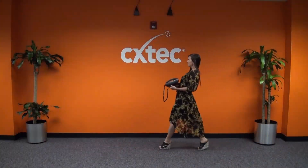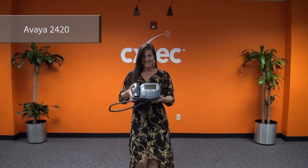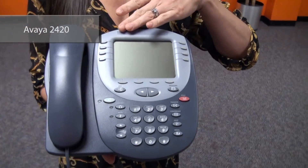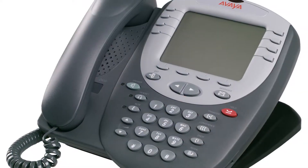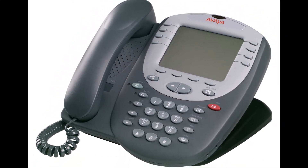Here we have Ashley with the Avaya 2420 digital phone. We are living in a digital world and I am a digital girl. Multi-line, no paper labels, 104 speed dial numbers, and 24 feature buttons. All the current enhancements are available through downloadable firmware. Cutting edge gives you the bleeding edge and this phone takes no prisoners. We do still provide the tried and true 6400 and 8400 series.